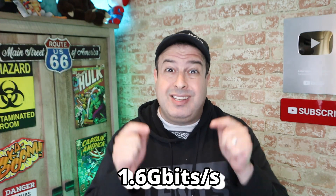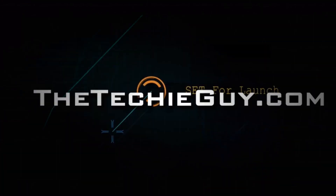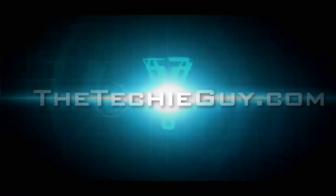With 5G we can expect speeds of up to 1.6 gigabits per second, which is just insane. So is it worth spending the extra money to get yourself a 5G phone? Can you use a 5G phone to replace your slow router and dump your sluggish ISP altogether? There's a bunch of stuff you need to know about 5G first, which is exactly what we're going to learn today.